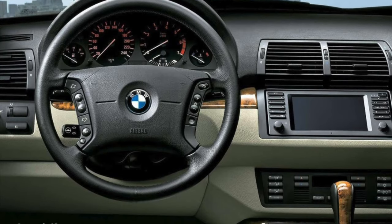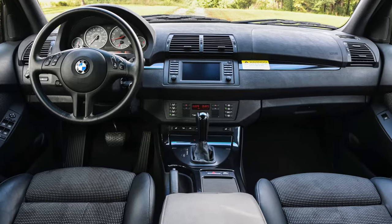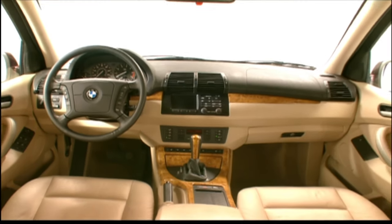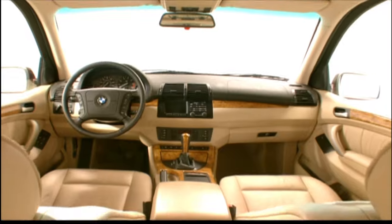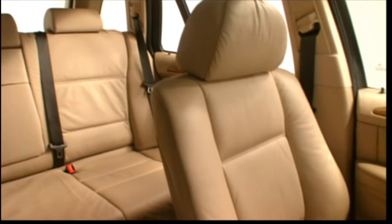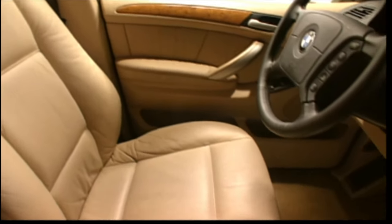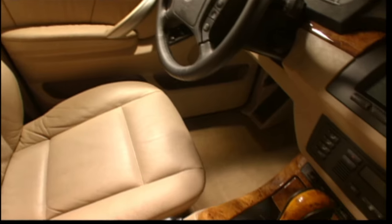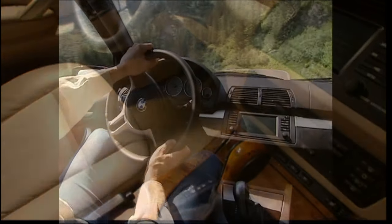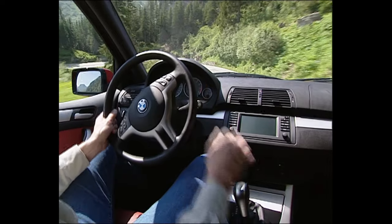Inside, the seats and steering wheel are noticeably different between the Sport and SE trim. Options include satellite navigation, heated seats, panoramic sunroof, memory seats, and leather. You will also find a manual gearbox option, however this is very rare to find on the used market. Lovers of shifting gears manually may want to seek these out, as one of the last times a manual gearbox was offered in this vehicle type is with the BMW E53 X5.